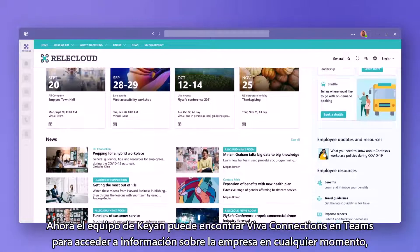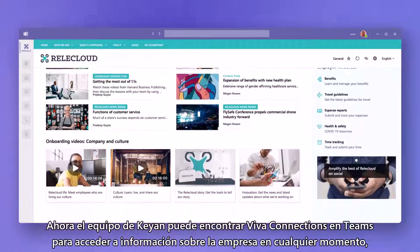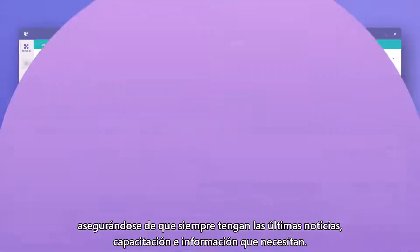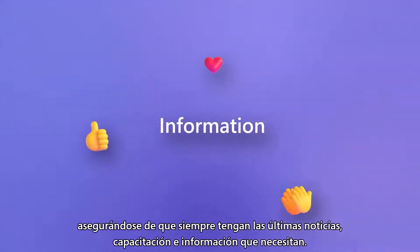Now Kian's team can find Viva Connections in Teams to access their company's curated experience at any time, ensuring they always have the latest news, training, and information they need.